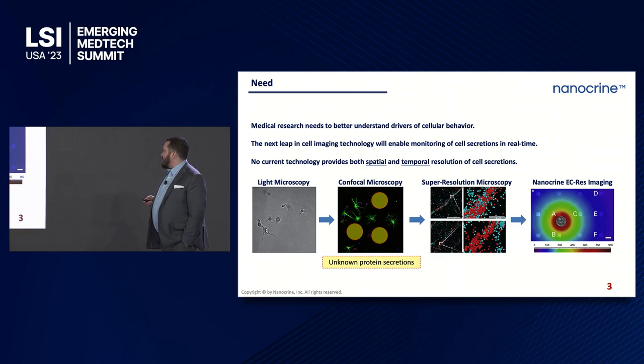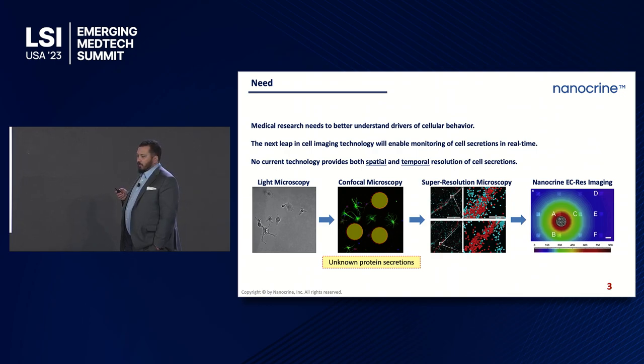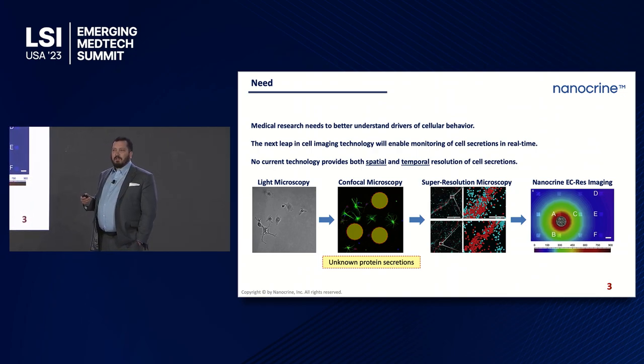That's where our platform comes in — Nanocrine EC-res imaging. What this platform allows you to do is quantitation of extracellular secreted proteins in a way that has never been able to be done before. This is happening at one one-thousandth of a second as far as time resolution goes. The implications here stretch from biopharma to bioproduction to medical device.